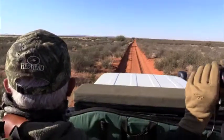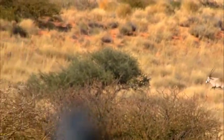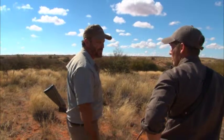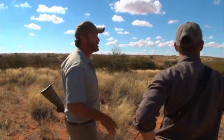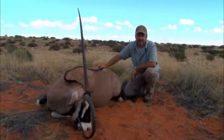225,000 acres of just incredible scenery and game. I had no intentions of shooting one on this trip, but when you see one with that horn, you could see a thousand and never have one like that. That's going to be an interesting mount — very unique.